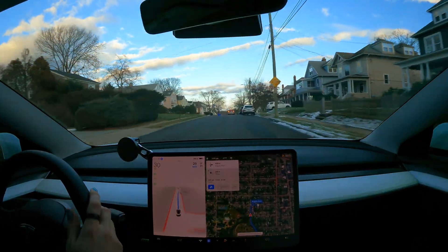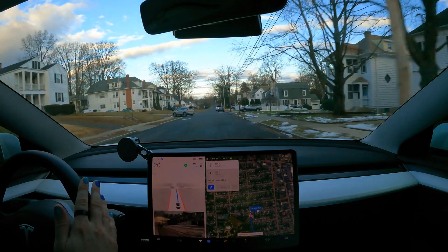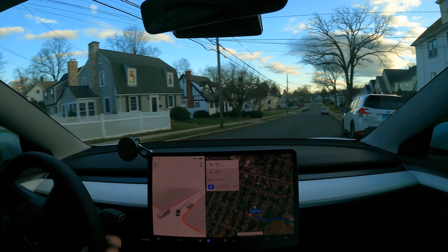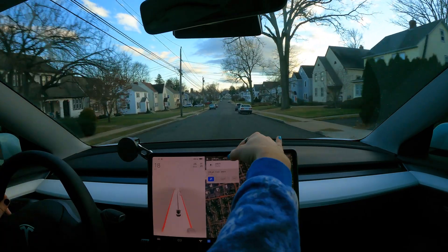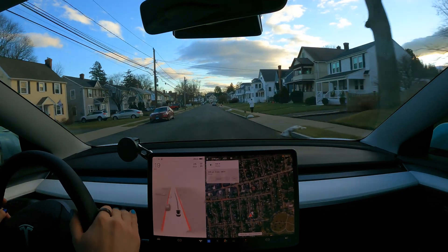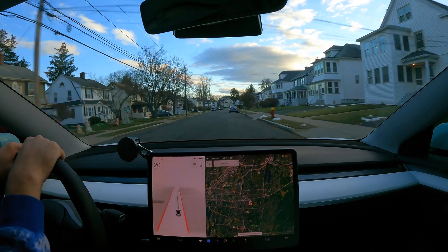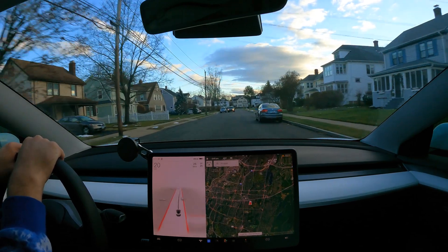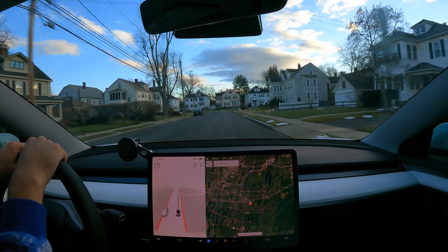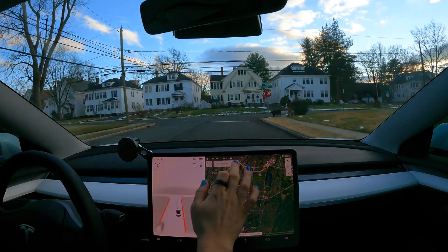We are just about at our destination — just got one more turn to make. That was kind of crazy. It didn't want to turn there. That was such a weird situation. I'm disappointed in it because I know it could do it — it's like a child. I felt so bad because I know it could do it, but it didn't.